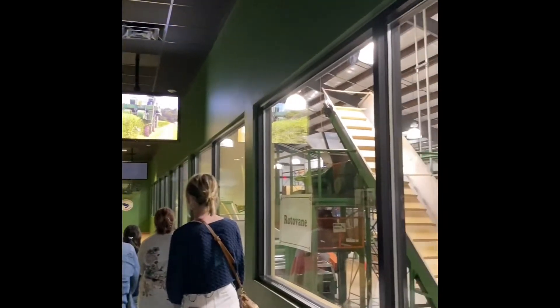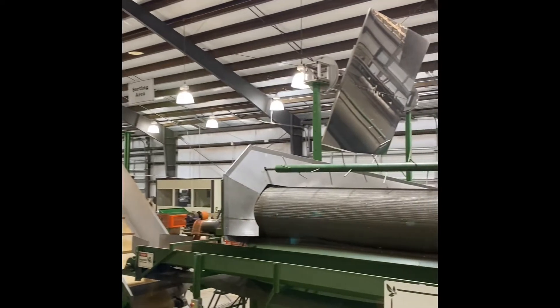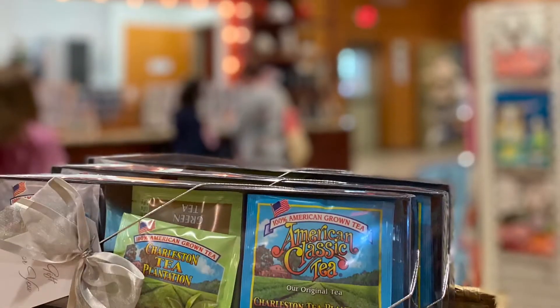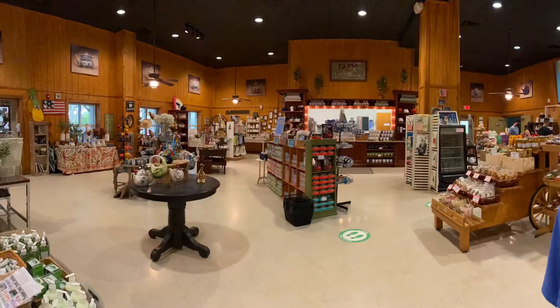Next we went to the Charleston Tea Garden and we took a tour. They taught us how they make the tea. This is the only tea plantation in North America where they grow and produce the tea.